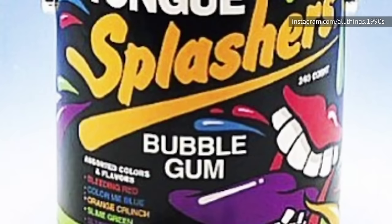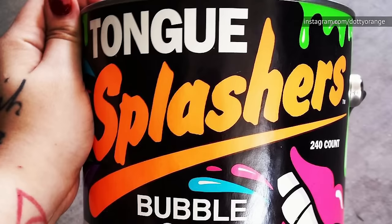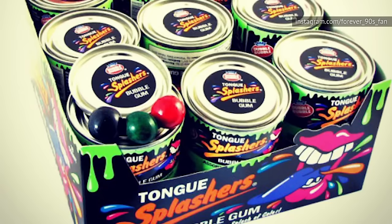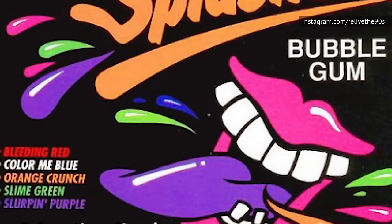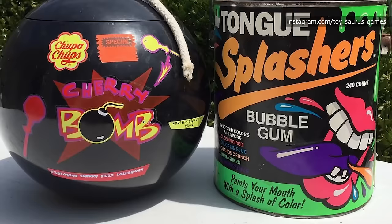Every time a child of the 90s saw that well-known paint can on a gas station counter, their mom knew she was in trouble. If they had a dime in their pocket, they were getting one of those pieces of bubblegum. Their mouth, lips, and probably hands would be brightly colored within minutes — and yes, that was the entire point of this candy. It's got the word splash in its name for a reason. We're pretty sure parents everywhere rejoiced when Tongue Splashers went off the market, but you can still buy something similar today under the name Double Bubble Painters. It's just not as cool when it doesn't come in a paint can.